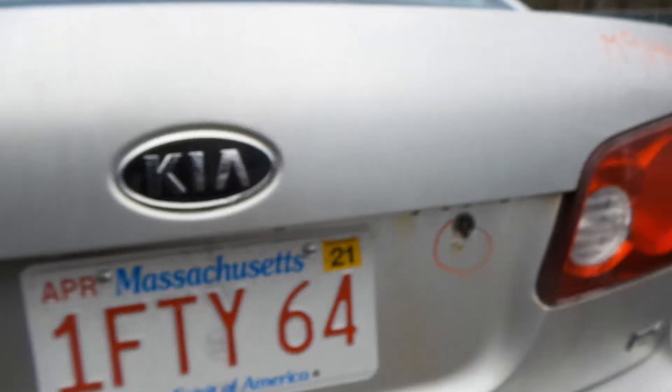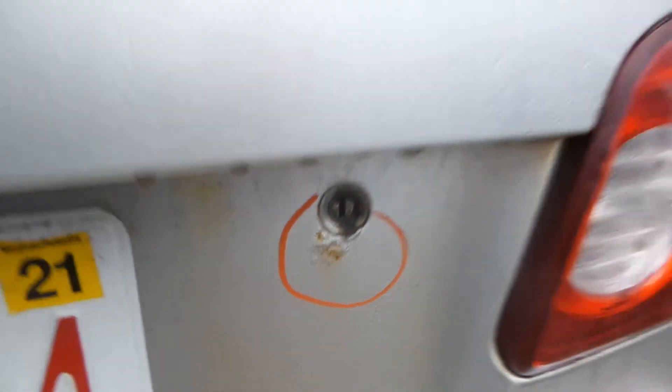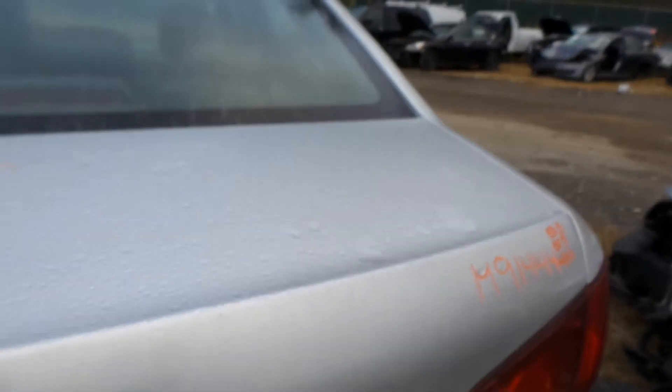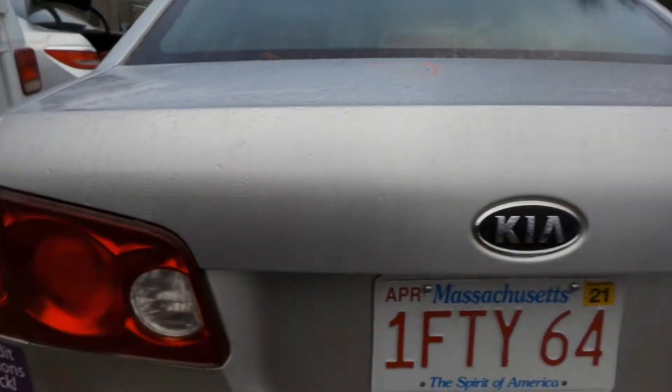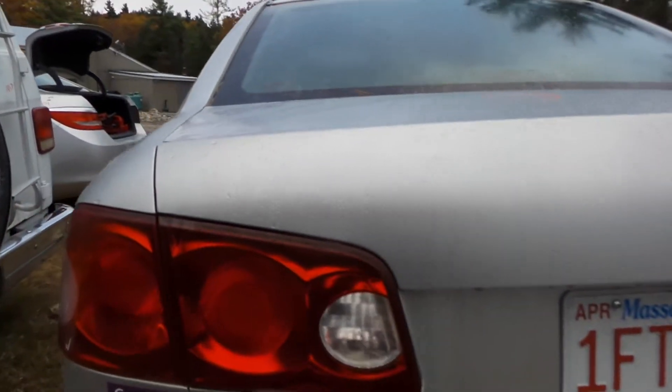In the deck lid you've got a little bit of finish issue — kind of bubbling up around the key there. Definitely still usable though, still in pretty decent shape. Coming with the hinges and the lights.